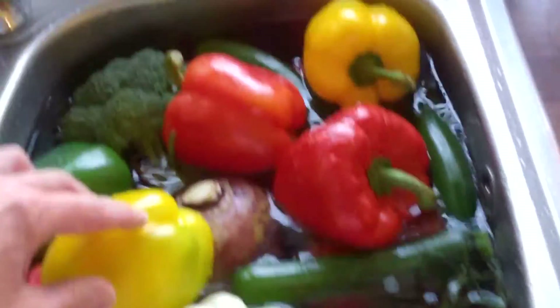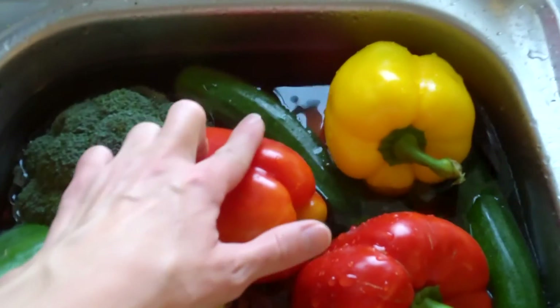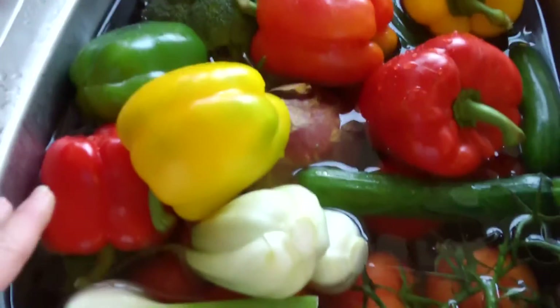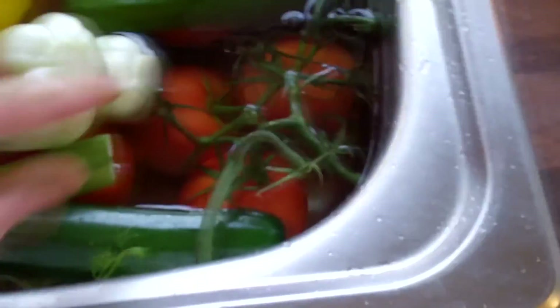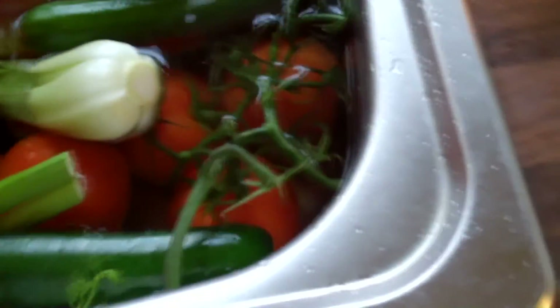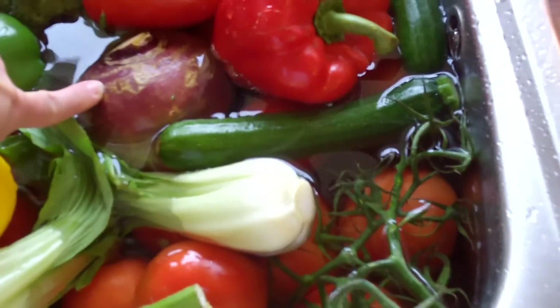I've also got some veggies that are already soaking in apple cider vinegar - broccoli, courgettes, loads of peppers, pak choy, one fennel bulb, and loads of tomatoes underneath. I'm going to prepare some of these for the baby as well.